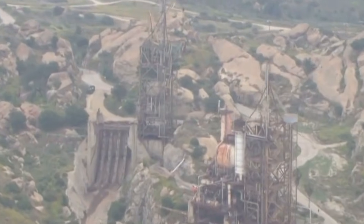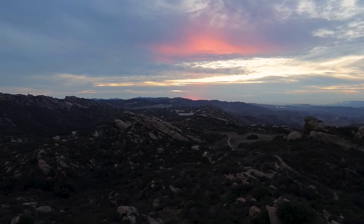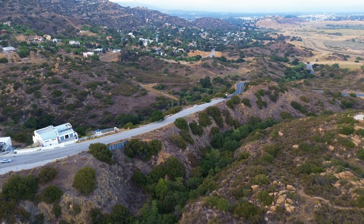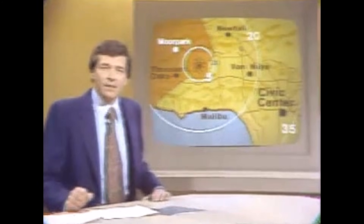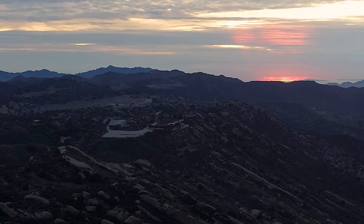This is the old Santa Susana Field Lab, which functioned from the 1940s to the early 2000s. A lot of work was done here with rocket fuel, liquid metal experiments, and nuclear power reactors. Today, we will be diving into one of the largest and most disastrous nuclear disasters in American history, hidden right here in the hills of Simi Valley, only about 30 miles away from Los Angeles — a disaster that has exposed potentially millions of people to harmful radiation, and which many people believe continues to contaminate the surrounding area. This series of nuclear disasters occurred throughout the 50s and 60s, but wouldn't be exposed until the late 70s.